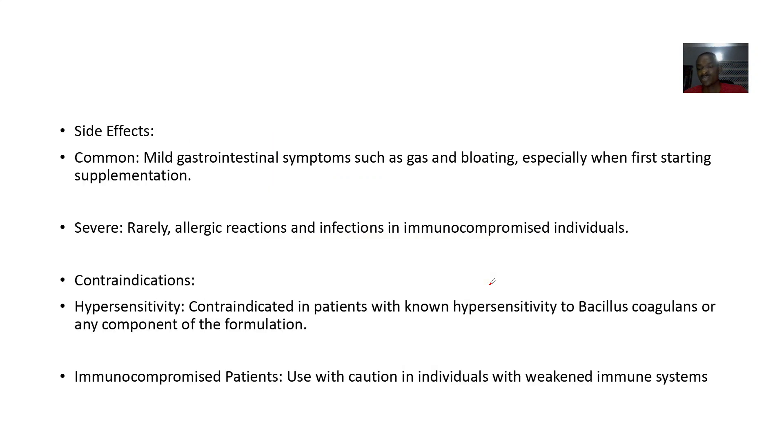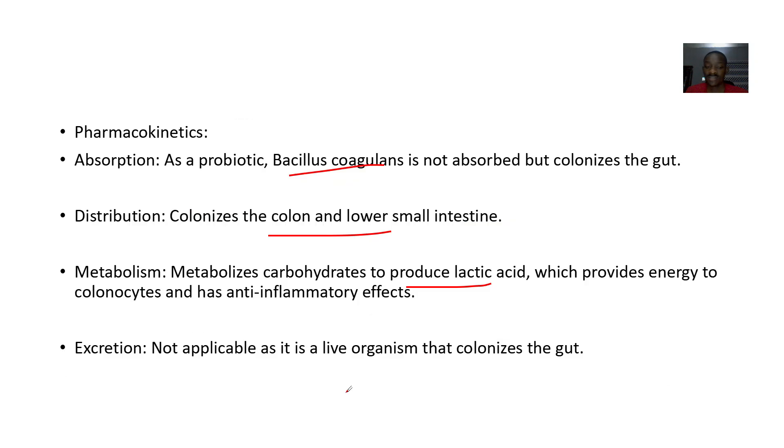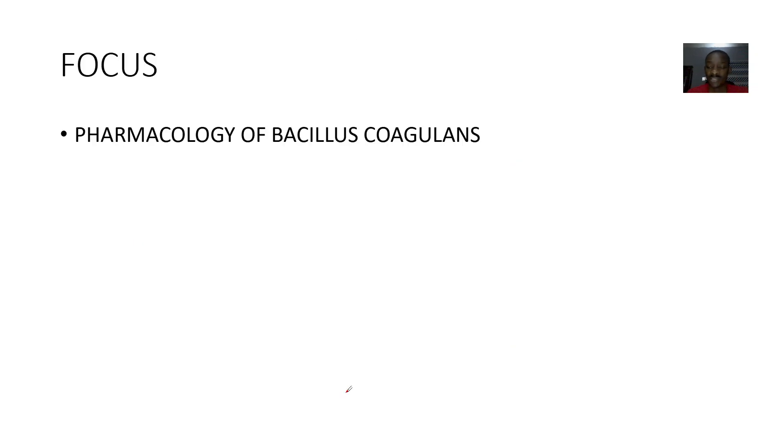Side effects: when taken as a supplement it can cause gas and bloating, especially when first taking it. Some people are allergic to it, but that is rare. Contraindications: do not give it to someone already hypersensitive to it, and use caution in people with a very weak immune system, because you need at least a functional immune system to recognize it as beneficial to the body. That's it for Bacillus coagulans.